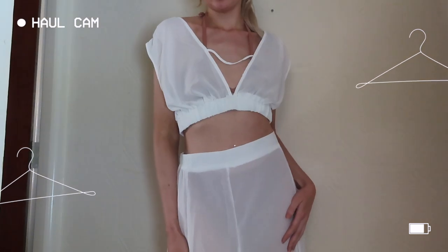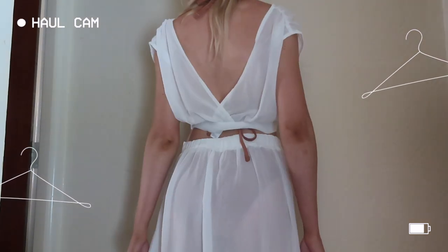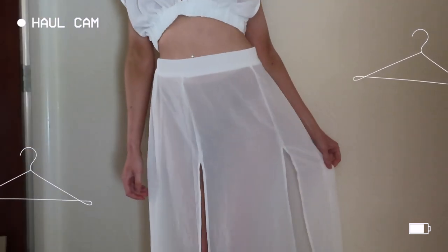This is a little two-piece cover-up set. It is quite sheer so I'd probably only wear it by the pool or beach. I thought it was trousers but it's actually a skirt — it's a gorgeous maxi skirt with slits on the side, and then this is the matching top. Really nice lightweight material as well.